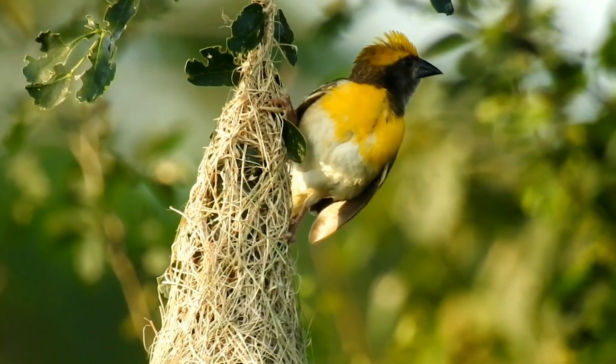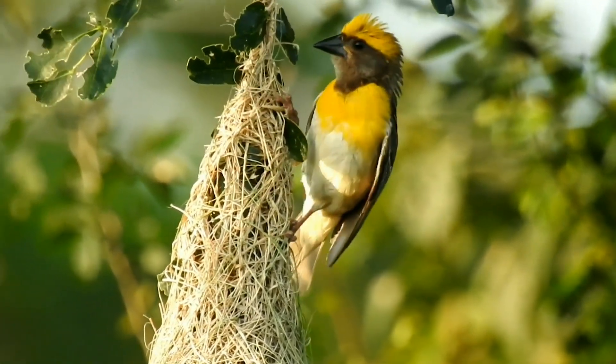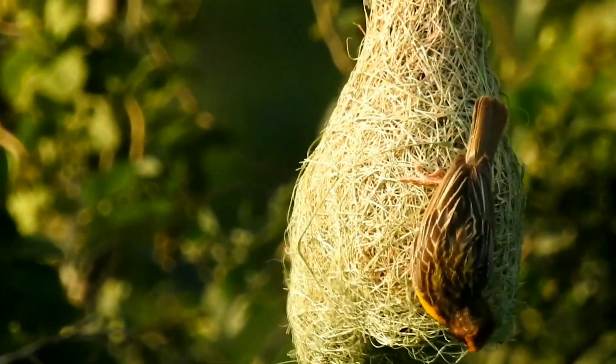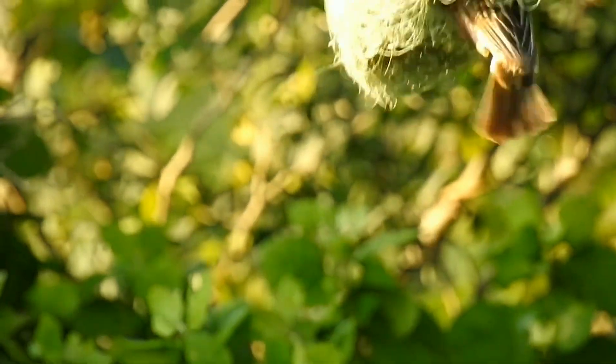One special type of nest is the nest built by a weaver bird. Weaver birds build pendulum nests. They're called pendulum nests because they hang down from the branches of the tree instead of sitting on top of it.